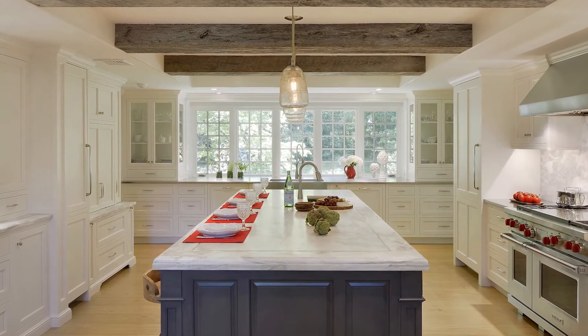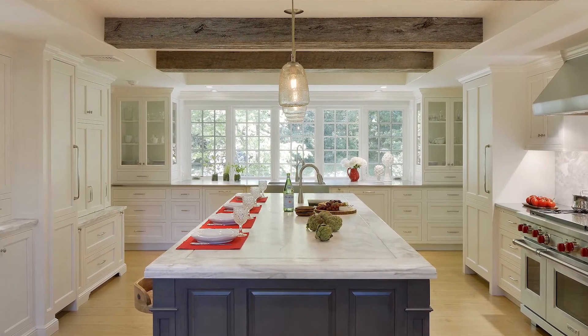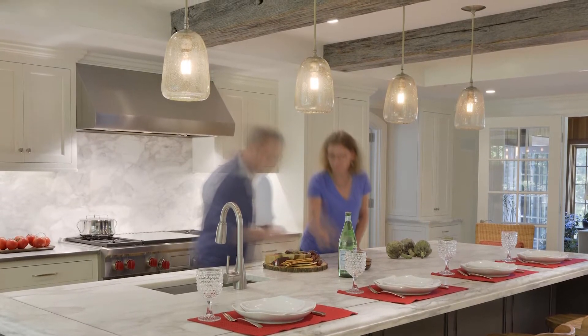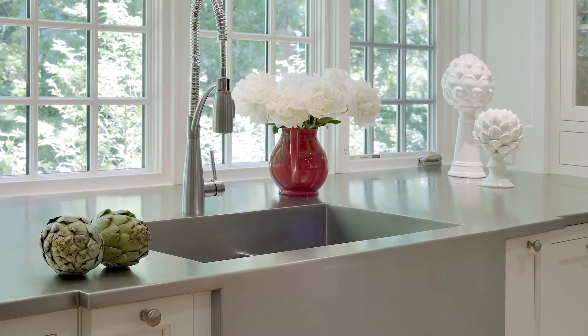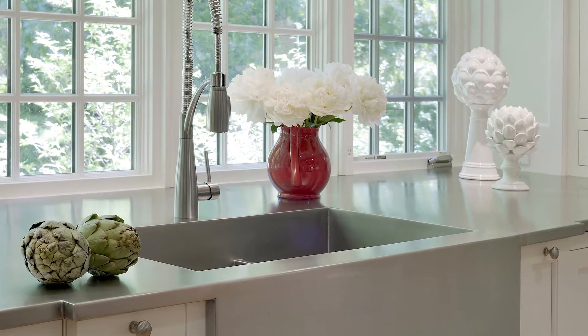Built on a base of blue-gray cabinetry topped with white marble for a farmhouse feel, the designers incorporated reclaimed timber ceiling beams, hung vintage pendant lighting, and chose a farm-style sink set in a stainless steel counter.